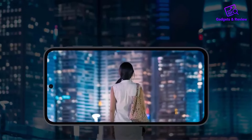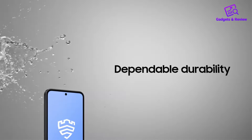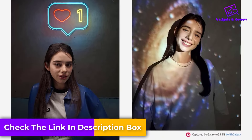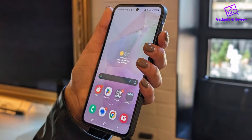The advanced triple-lens camera delivers stunning shots, with features like optical image stabilization for blur-free photos and videos. Low-light performance is superb, thanks to nightography, allowing you to capture crisp photos and videos even in challenging lighting conditions like nighttime scenes or dimly lit environments.